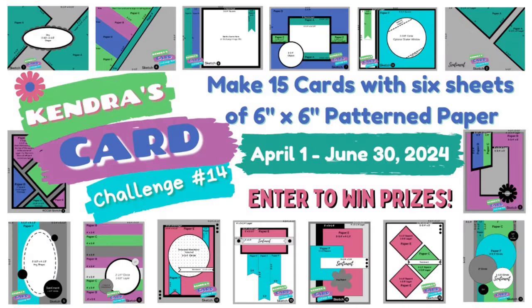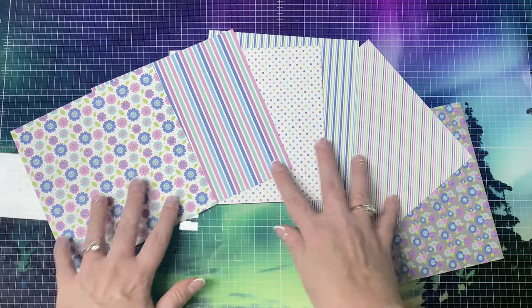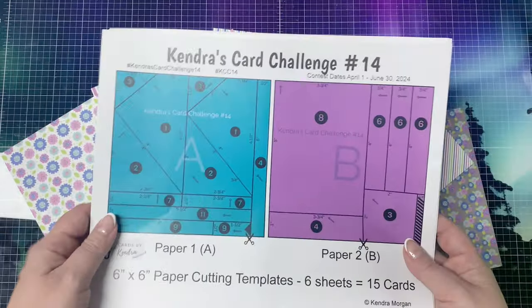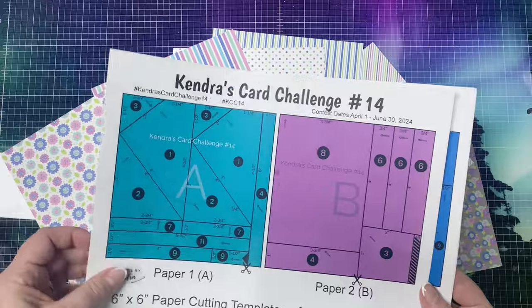We'd love it if you would like, comment, and subscribe along the way if you like what you see. I'll share my giveaway phrase in just a bit, but let me tell you a little more about the challenge in case you're new. The quarterly card making challenge is where you make 15 cards using just six sheets of six-inch by six-inch patterned paper with little to no scraps. I provide a free PDF printable that includes six cutting templates and 15 card sketches — it's like a one sheet wonder times six.